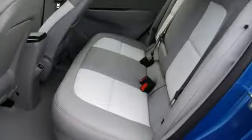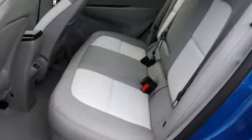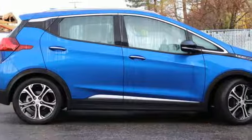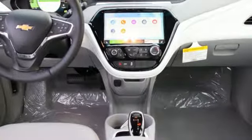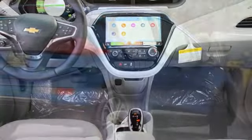Bluetooth wireless audio streaming. Power heated mirrors. Heated steering wheel. Streaming video feed rear view mirror. Doors and push button start proximity key. Cabin preconditioning.